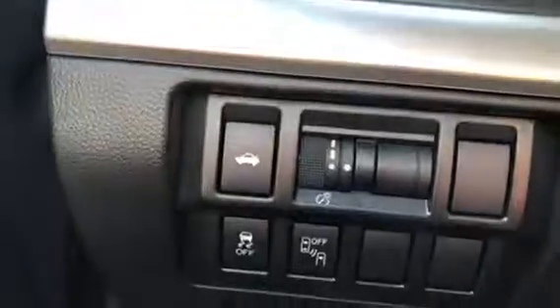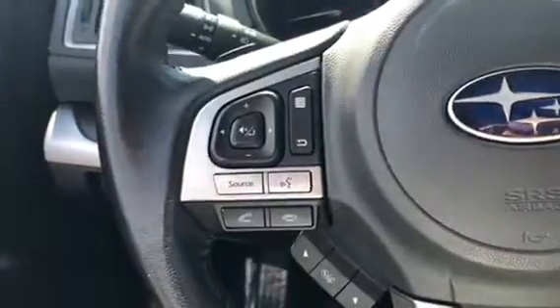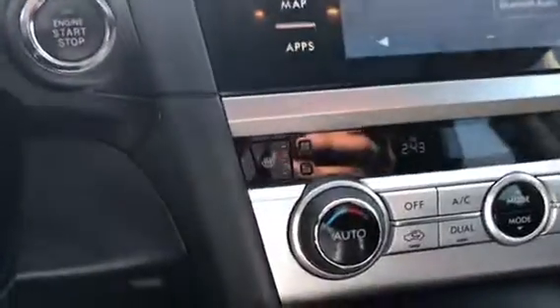You have a sunroof, leather seats, power seats, and memory seats right there. Your traction control is right there, you have cruise control. That's your touchscreen right here, and you have heated seats.